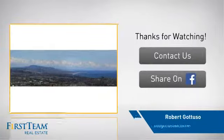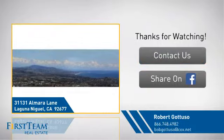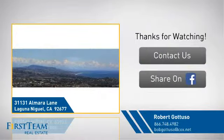If you're interested in learning more, click on screen to contact us for more information, or share this property with your friends.